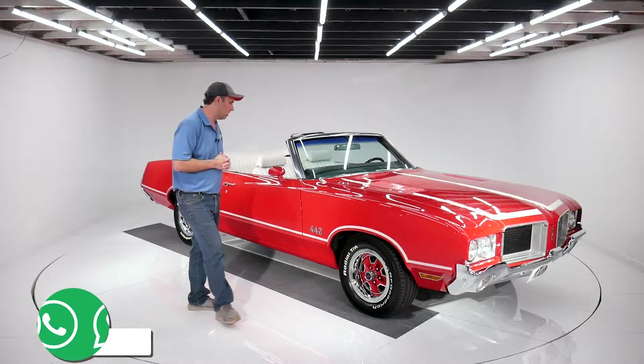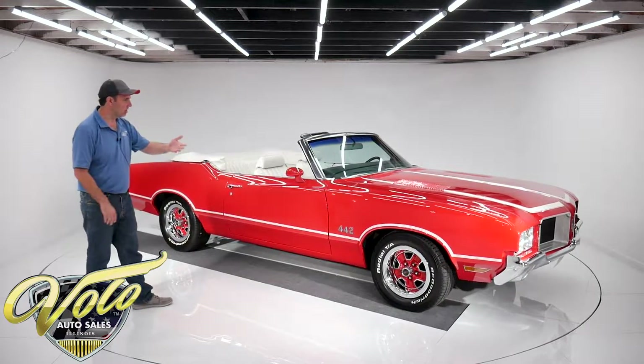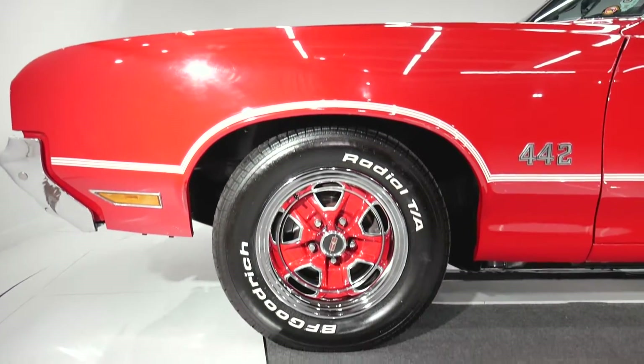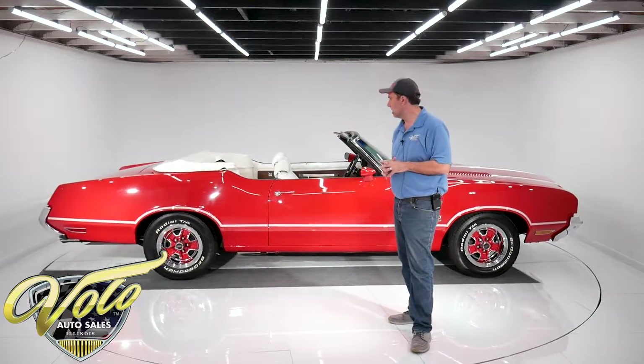But right now, let's take this car for a spin. It just pops — it's a gorgeous red. The stripes are laid out properly, has the rally wheels with some nice BF Goodrich tires. When we get in the trunk, even the spare is a brand new matching tire with a matching rim.